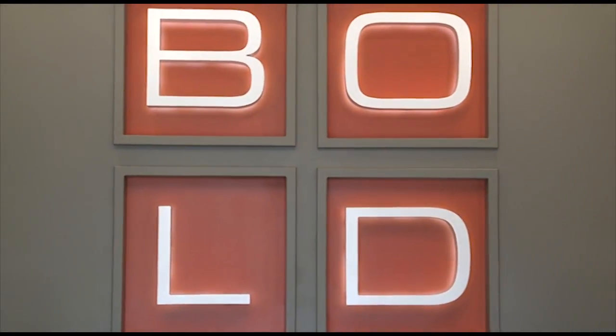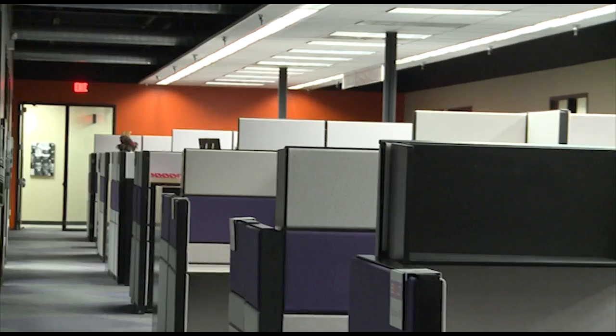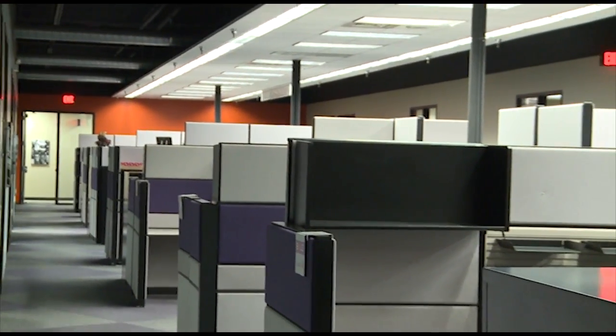Bold is a contract 3PL company. We have two divisions: Bold Office Shares and Bold 3PL. The Office Shares side is an office incubator where we rent office spaces to typically small businesses that just want a place to get away from their house and operate a business. We have 14 offices and 25 cubicles, and all the renters share the costs.